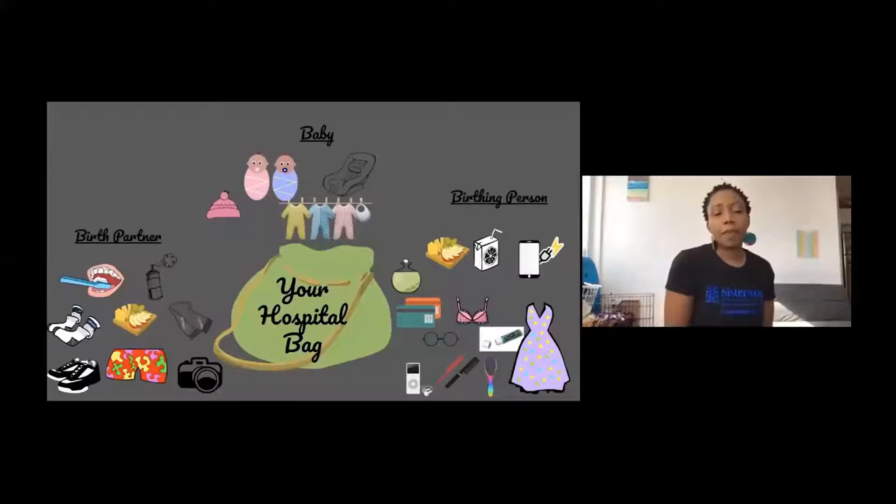What I've learned is that the hospital, especially the hospital setting, has a lot of items already there for you. They're going to have the postpartum panties and pads that you need while you're staying there. They're going to have toothbrush and toothpaste for you, and wraps for the baby for when they first get here.